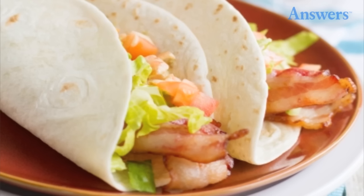Taco Bell's BLT Soft Taco: Taco Bell introduced the sizzling bacon menu in 1995, featuring the BLT Soft Taco. The concept was simple — they placed a few strips of bacon in a flour tortilla and topped it with shredded cheese, lettuce, tomatoes, and a ranch-style sauce. Although the restaurant pulled the menu item a few years later, the bacon-laden delights reappeared in the Philippines.